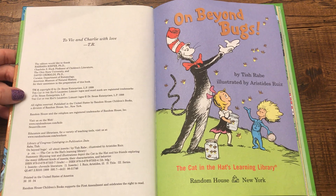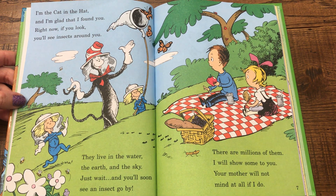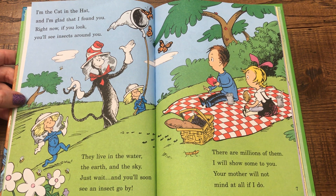On Beyond Bugs, all about insects. I'm the Cat in the Hat and I'm glad that I found you. Right now if you look, you'll see insects around you. They live in the water, the earth, and the sky. Just wait and you'll soon see an insect go by. There are millions of them. I will show some to you. Your mother will not mind at all if I do.